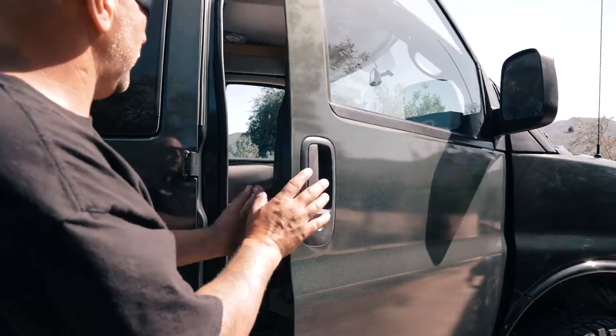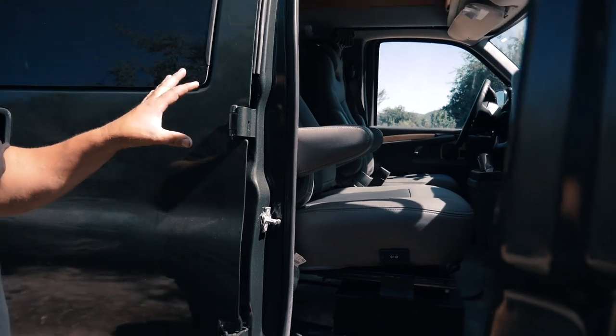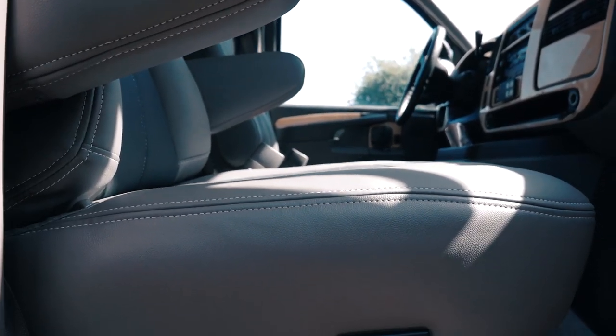As we head up into the front, you're going to see these awesome Ultra seat conversions done in a light gray and charcoal gray — really nice, super comfortable. Can't say enough good things about them.